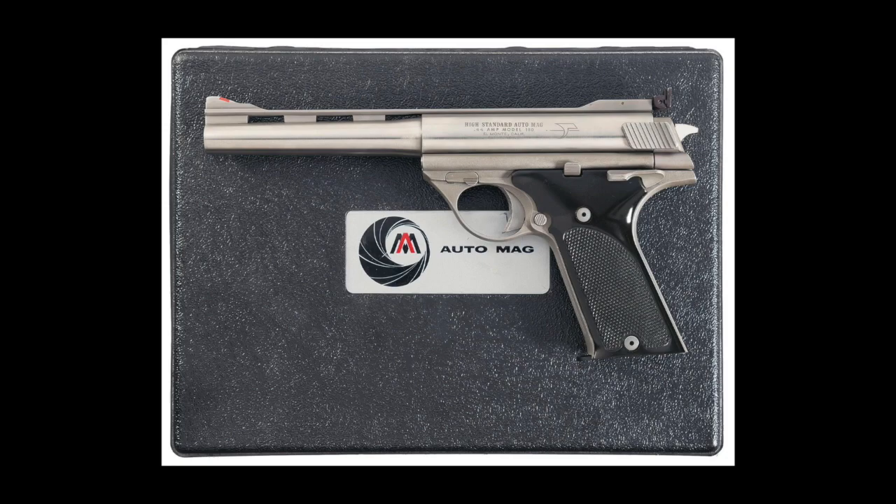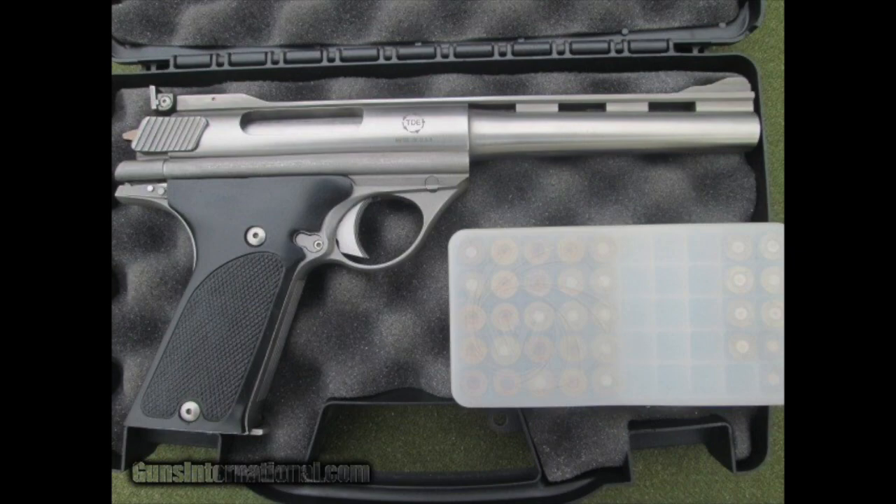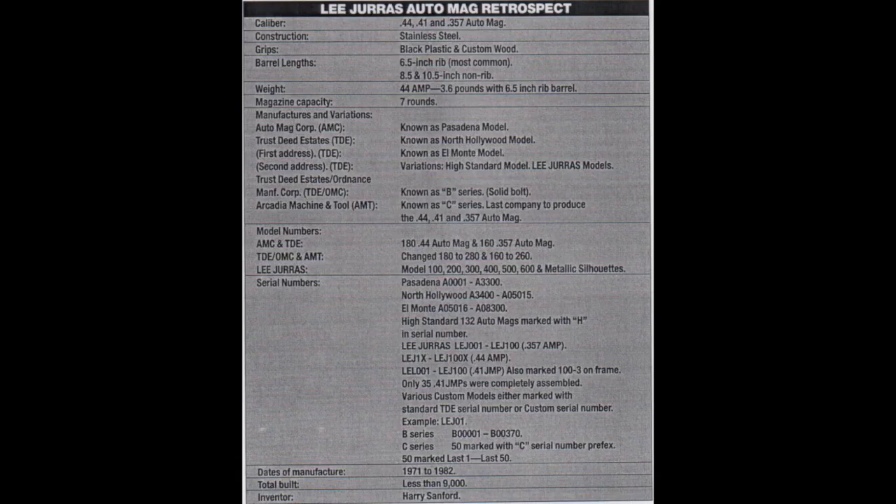Another quick story on the High Standard Automag: they really only are credited with the H-numbered High Standards — the 132 guns. Harry Sanford made an extra 900 or 1000 barrels with High Standard written on them and sold them with those AO serial numbers. When he was marketing them he didn't want to show the High Standard barrel on the gun, so he put the TDE circle-arrow logo on the other side of the gun and marketed those guns with that picture instead of showing the High Standard markings on the receiver.